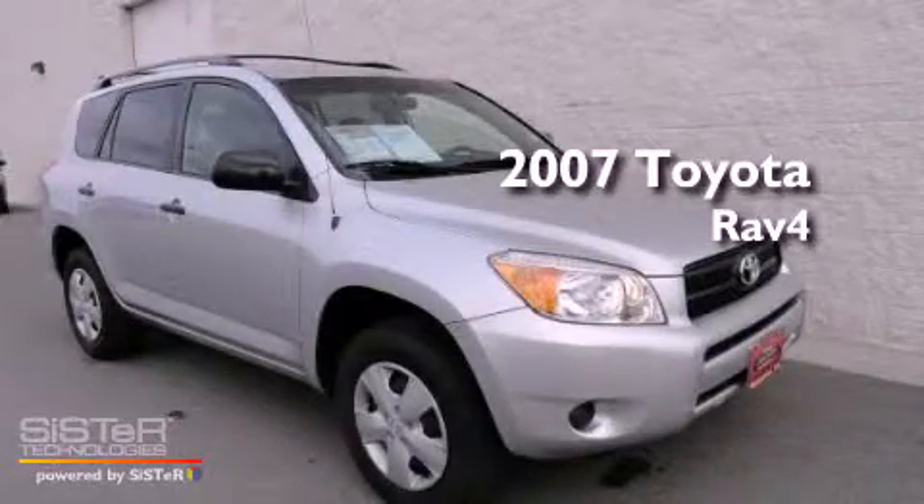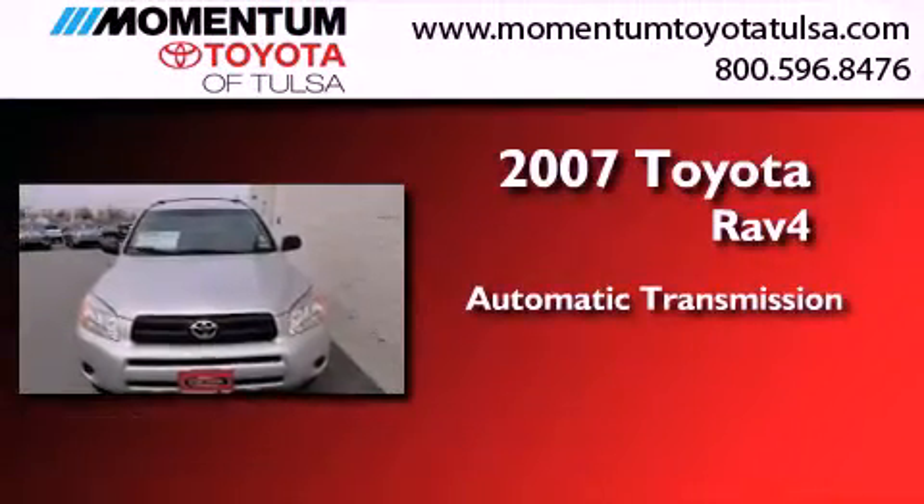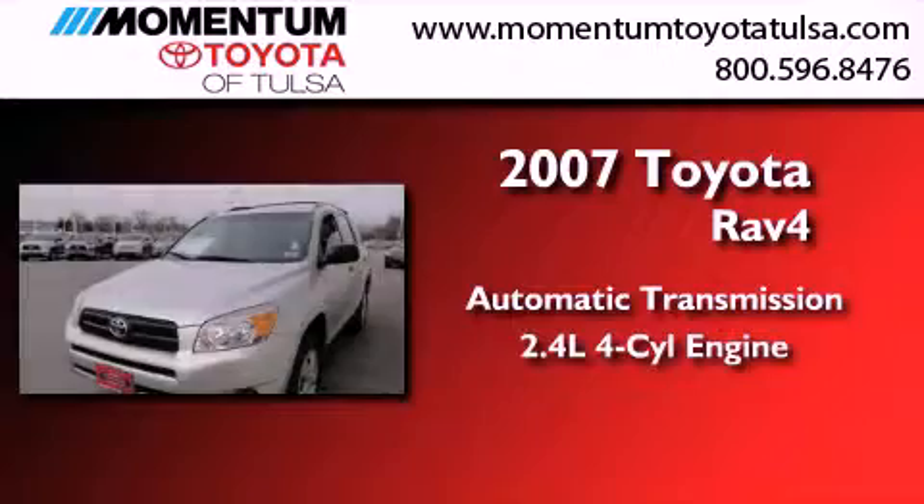This is a certified pre-owned 2007 Toyota RAV4. This crossover has an automatic transmission and an inline four-cylinder engine.